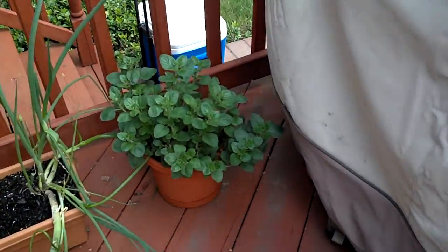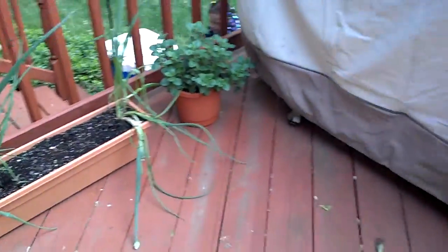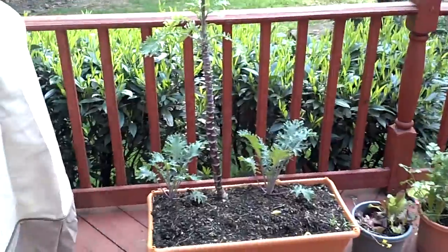And then over here we got some oregano. It's just doing really well. I took it out of the grow box and put it inside its own pot by itself. That stuff seems to grow like a weed.